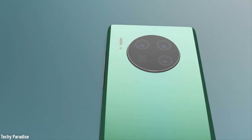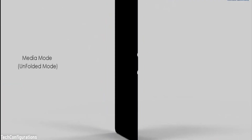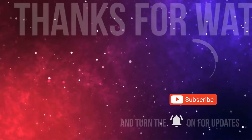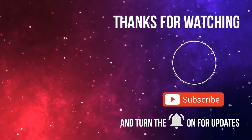So, which smartphone from our list made your heart skip a beat? How do you think these futuristic smartphones are going to make our lives and our communication even better? Tell us in the comments and keep an eye out for some new updates. Also, check out our other videos and be sure to subscribe. That's it for now — until next time.